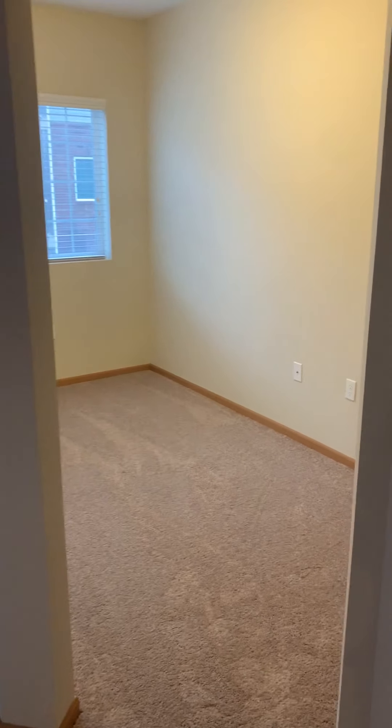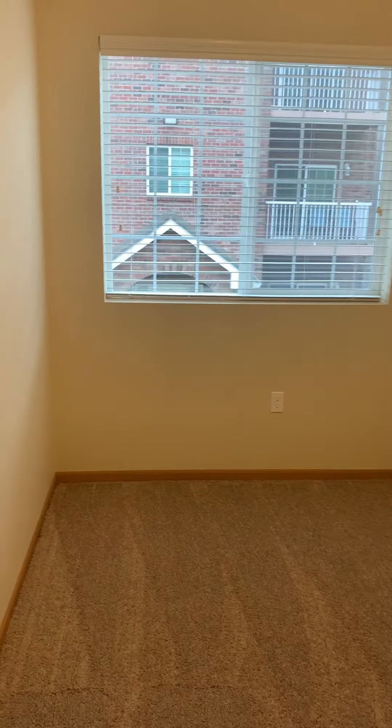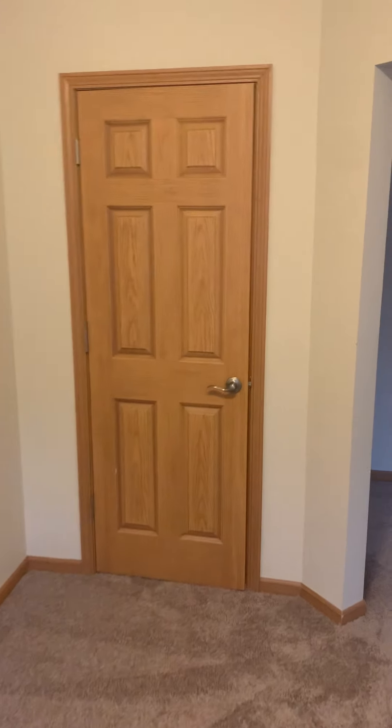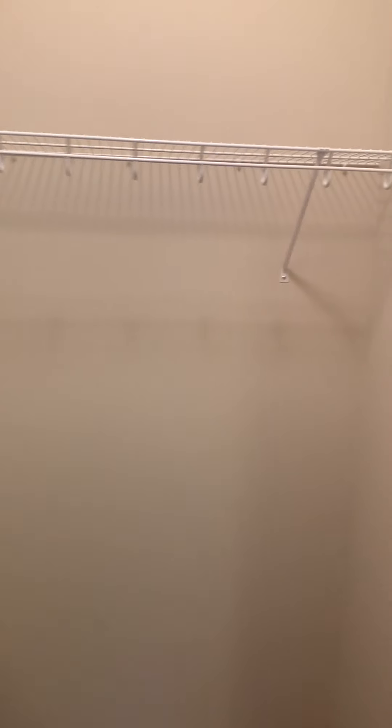Upon entry on your right-hand side, where we're going now is the den area, which can convert into a home office or, if you need it to be a guest room, you can certainly have it be that. This room has a closet — nice size closet.